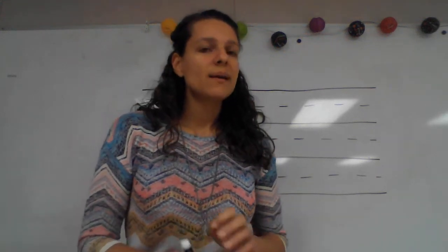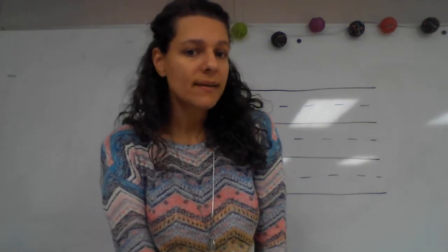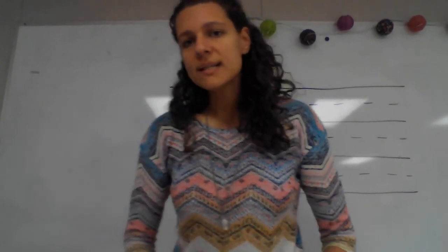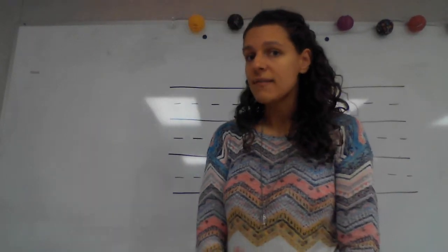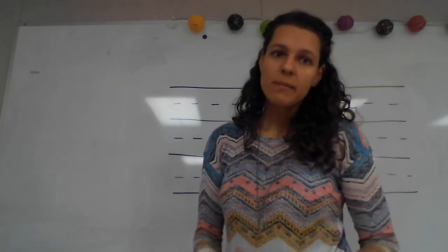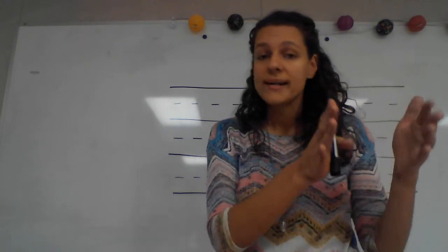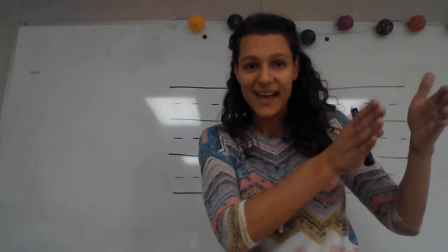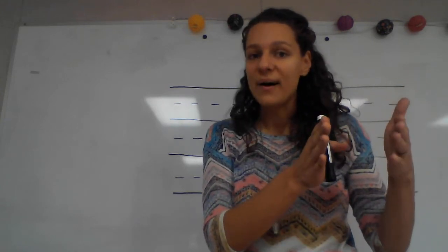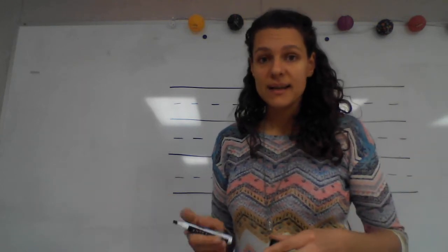Second grade, this past week we learned some rules about adding vowel suffixes to the end of a word. Can someone tell me what a vowel suffix is? So like the name implies, a vowel suffix is a suffix or an ending that we put on a word at the end — an ending that starts with a vowel. Can anyone tell me one of the vowel suffixes that we've been using this week?